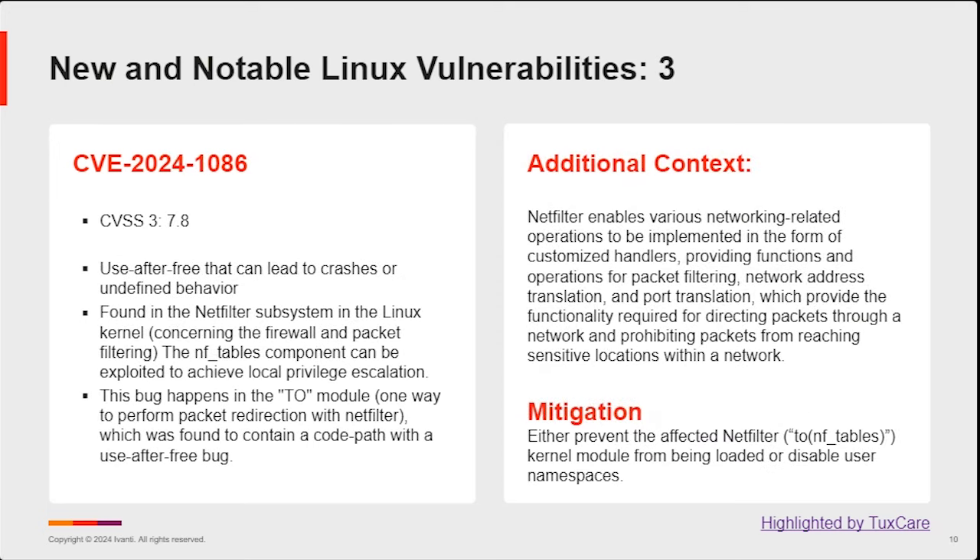One more on the Linux side — CVE-2024-1086, a use-after-free vulnerability in the netfilter subsystem in the Linux kernel. It enables various networking-related operations to be implemented in the form of customized handlers. This vulnerability allows the attacker to crash or abuse those handlers to use memory spaces after they're supposed to have been freed. Mitigations: either prevent the affected netfilter kernel module from being loaded, or disable user namespaces. You've got a couple of options to mitigate until updates are available in your environment.